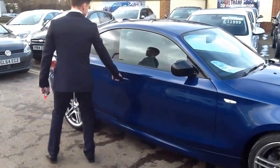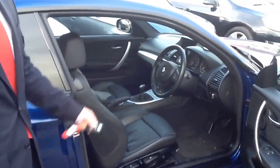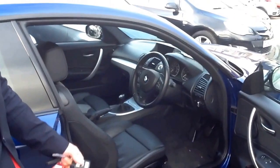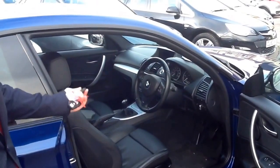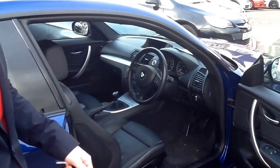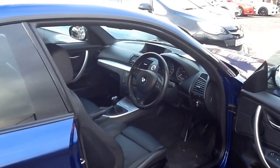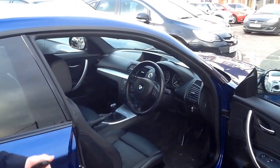On the interior you'll see that it's got full heated leather on the front seats. You've also got a multi-function leather trim steering wheel which gives you your CD and radio controls as well as Bluetooth. You've got satellite navigation and DAB radio on the screen that comes up in the middle of the dashboard. You've also got dual zone climate control and a trip computer in between the speedos to give you your fuel economy.